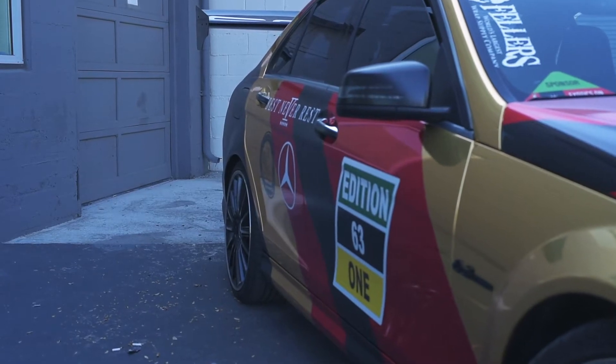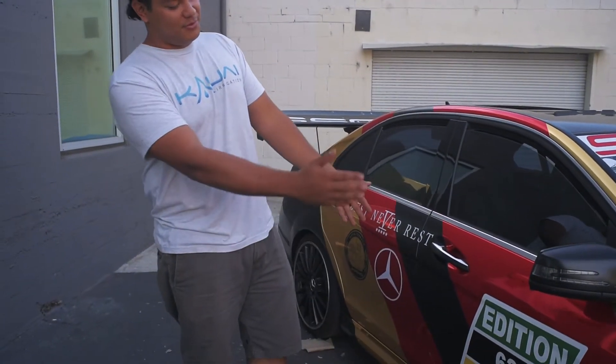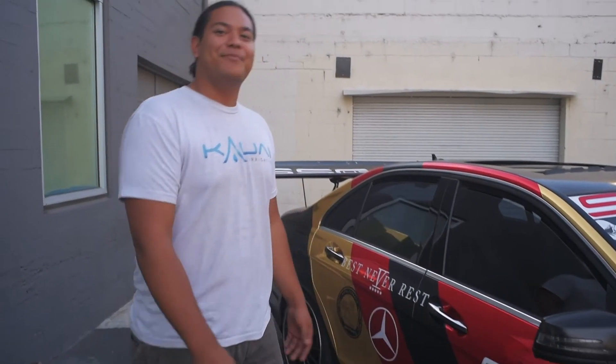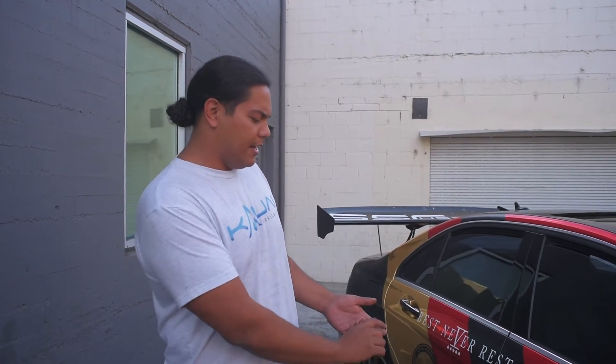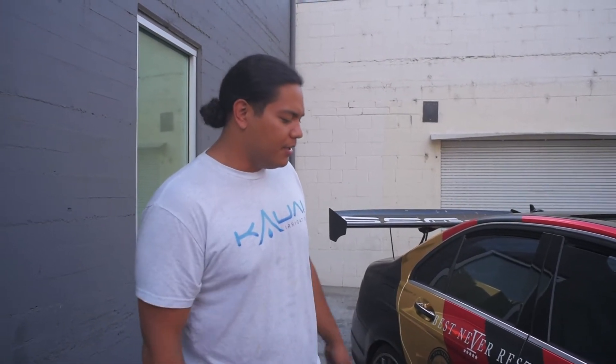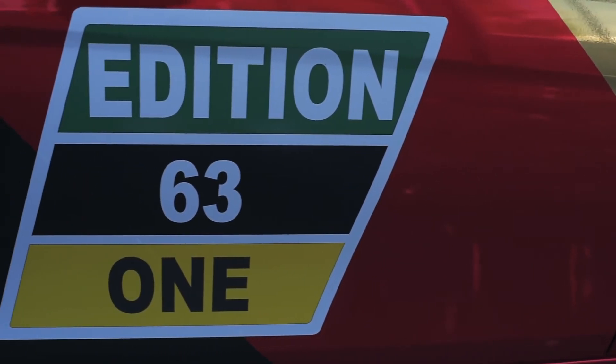I also did a take on these square graphics on the doors. They put these on all the DTM cars — it usually says the deck truss, the number of the car, and ADAC at the bottom. No idea what ADAC stands for, but I took the opportunity to turn it into Edition 1 and 63.